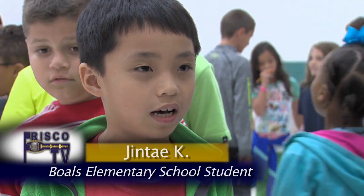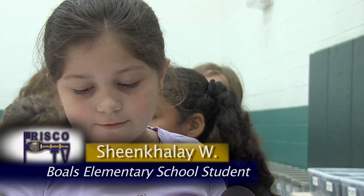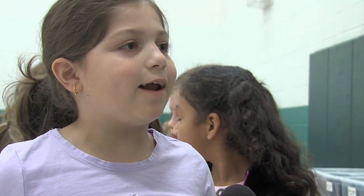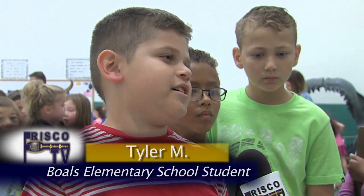I don't know the dinosaur name, but it was a huge one. I don't know some of the names of dinosaurs. I liked it, and my most favorite dinosaur was the T-Rex.